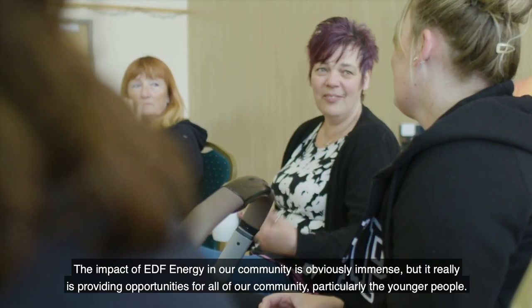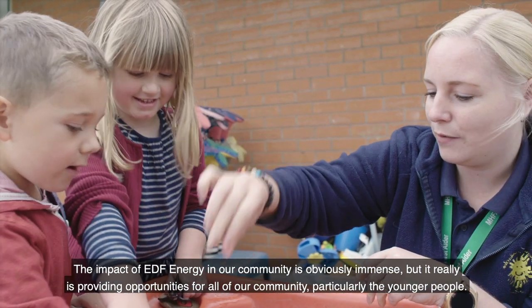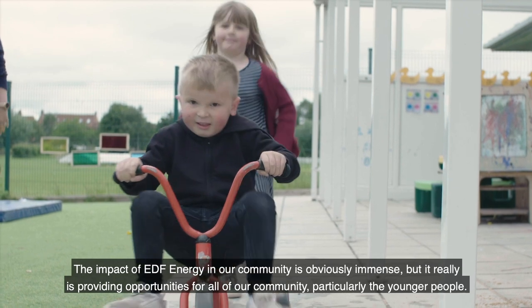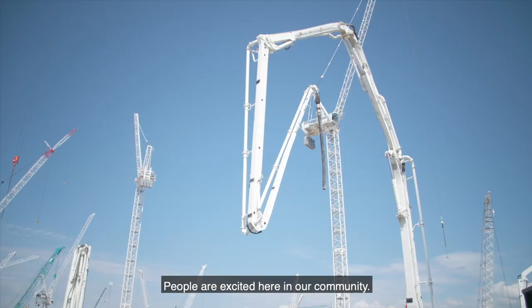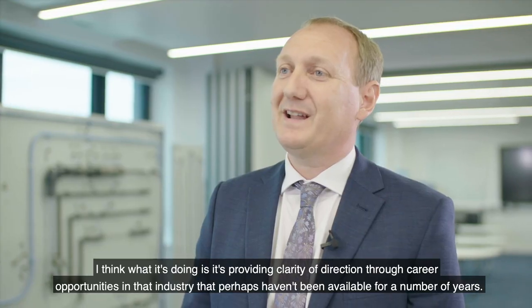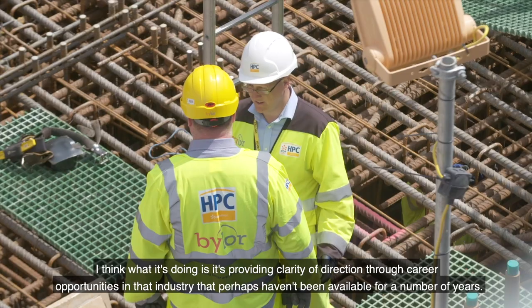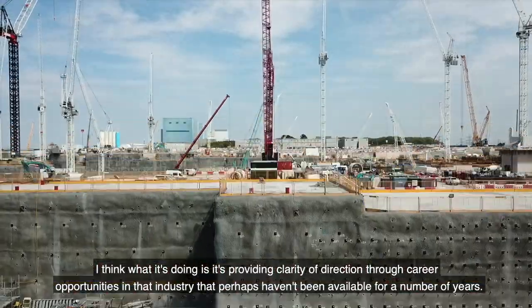The impact of EDF Energy in our community is obviously immense, but it really is providing opportunities for all of our community, particularly the younger people. People are excited here — what it's doing is providing clarity of direction through career opportunities in that industry that perhaps haven't been available for a number of years.